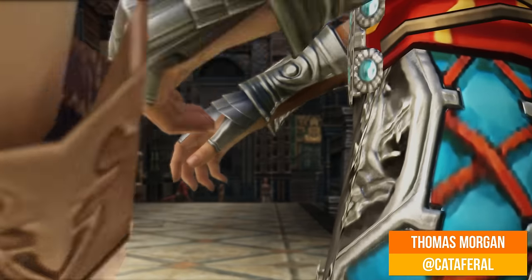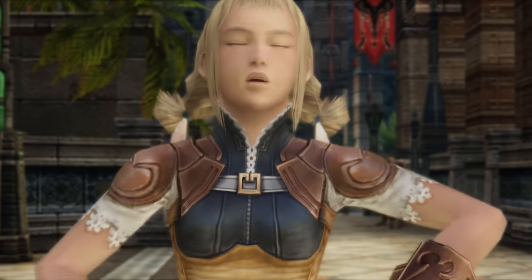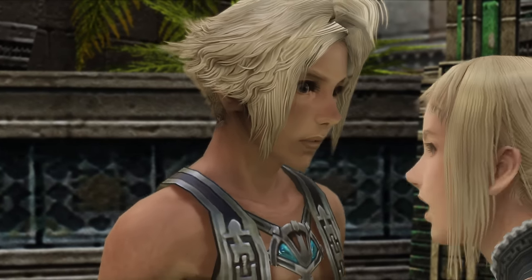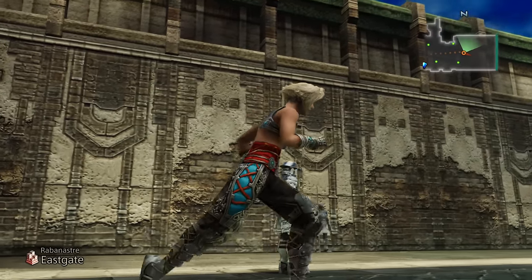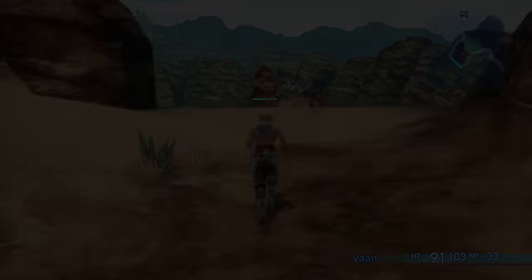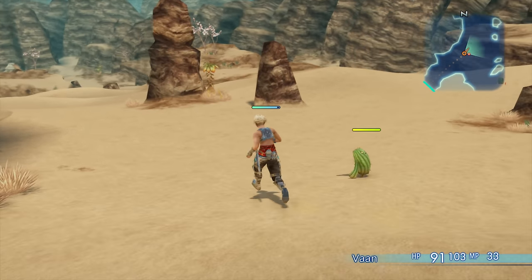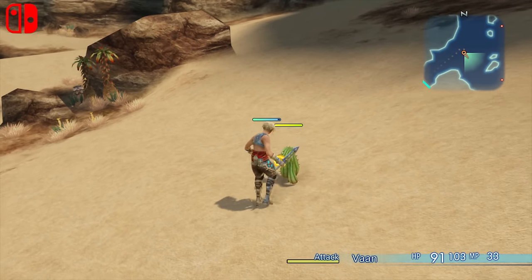Released towards the tail end of the PS2's lifespan, FFXII is a masterpiece in JRPG design that holds up beautifully in its remaster. We've seen the PS4 and Pro releases of FFXII The Zodiac Age running at higher resolutions and with improved effects, but today there are two further updated versions with even more to offer. Developer Virtuous Studios puts a Switch version in our hands, making it the first time this game has been playable on a handheld.